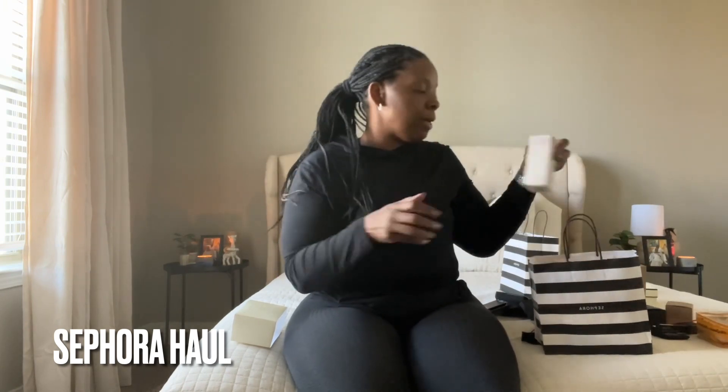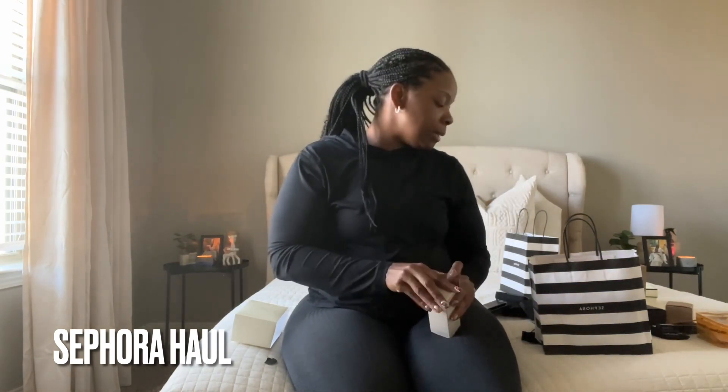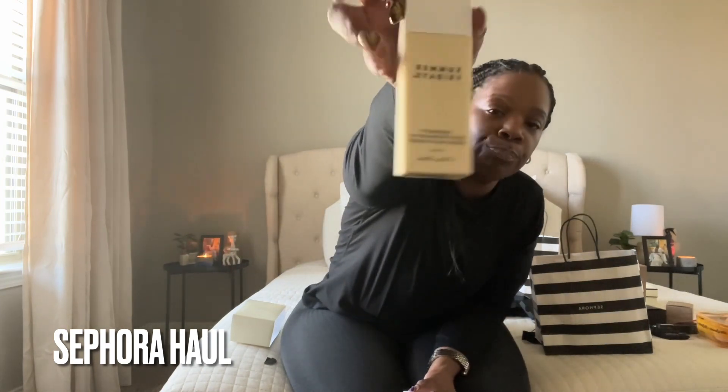I restocked on some more deodorant because Native does not work for me. I'm going to stick with what clearly works. It's a no on Native — I have so many Native deodorants and don't know what to do with them. I also restocked on my Sunday Fridays shade drops SPF 30 mineral milk sunscreen. I love that for me — this should last me until the next sale.